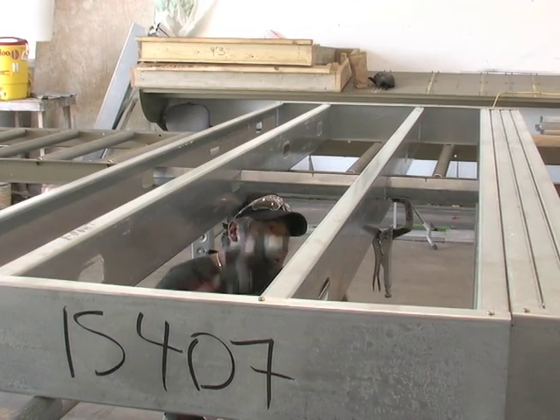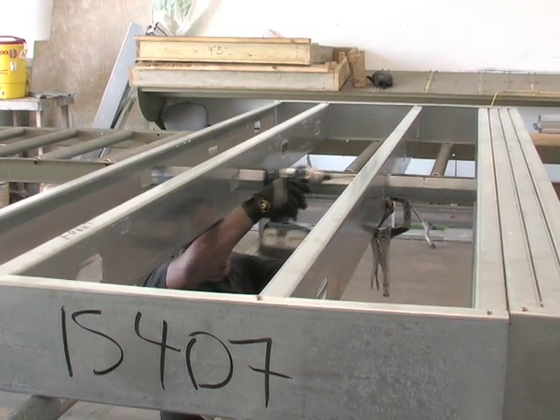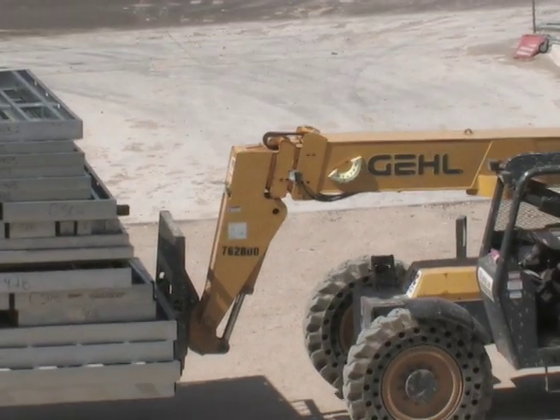Once marked and completed, the partitions are loaded and shipped to the site. Once on site, partitions are unloaded and staged for erection.